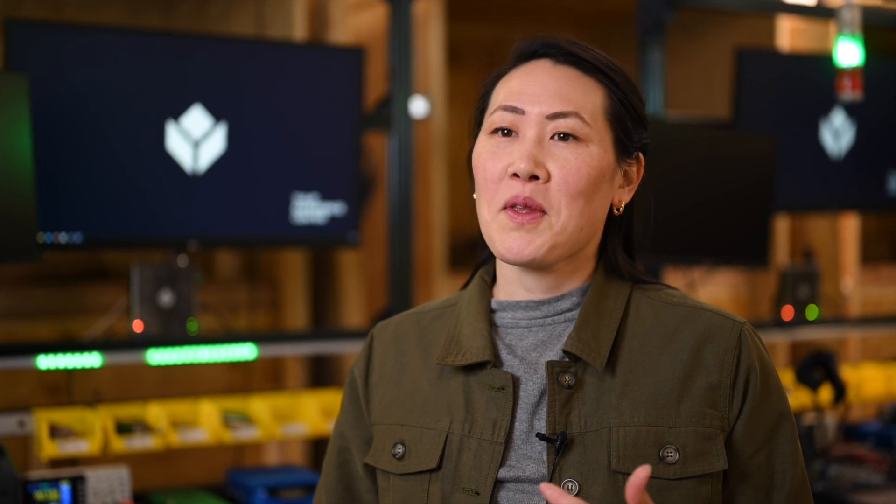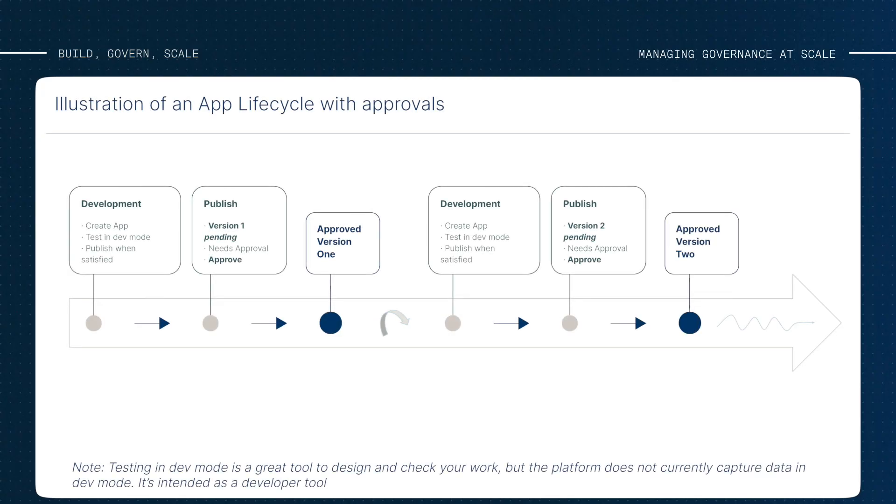If you flash forward from user setup to a point where your teams are getting through app solutions, deploying them, and now sustaining and improving them — which draws analogies to the improve and control aspects of the DMAIC framework, if you're familiar — Tulip has versioning and approval workflows built into the platform. There's functionality that facilitates this, and there's information including articles and screenshots in our knowledge base.